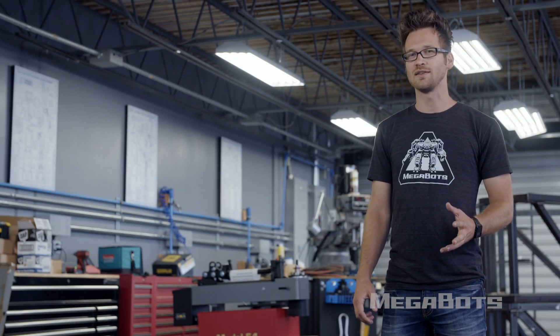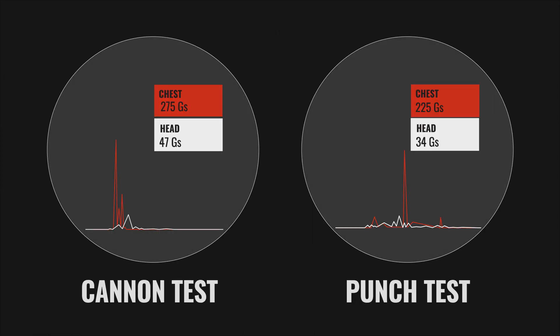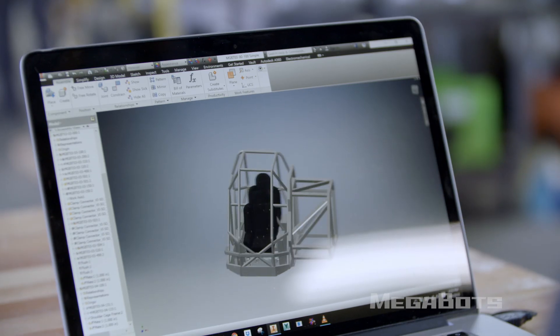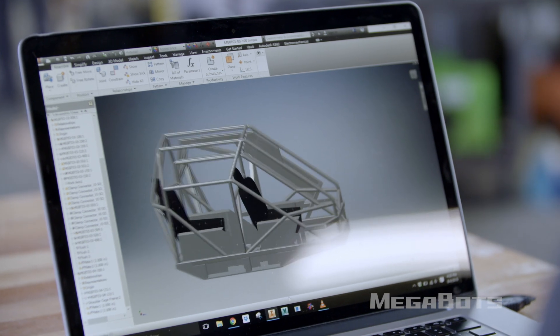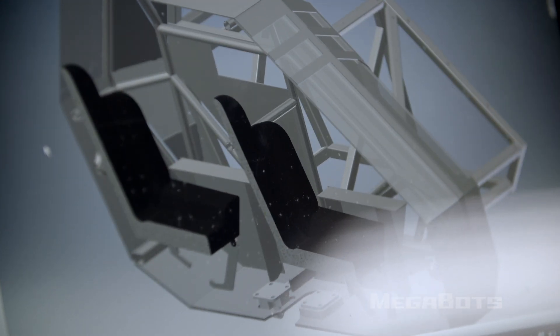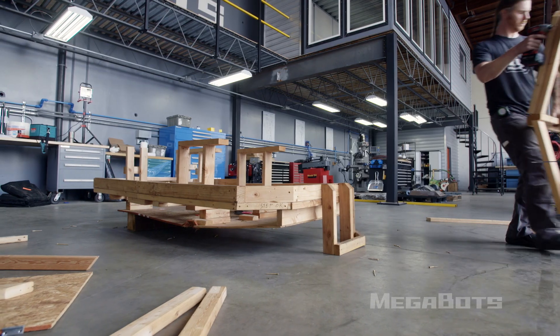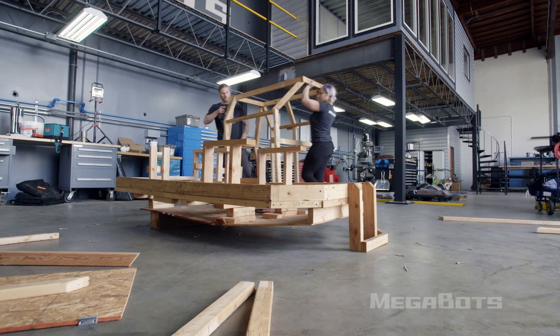The data from our Mark II testing showed that the cockpit needed a complete redesign for us to survive combat. We needed some help, so we brought on Lyra, our mechanical engineer, to come up with a new design. Lyra started the redesign process by studying different driver safety requirements of motorsports like NASCAR, Monster Jam, and Formula One. Once we had all of our requirements, she was able to mock up a full-scale model of our new cockpit.